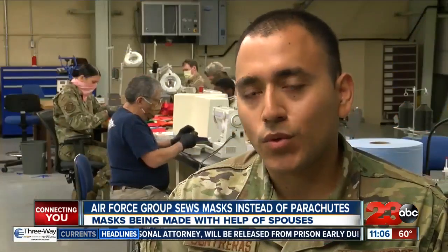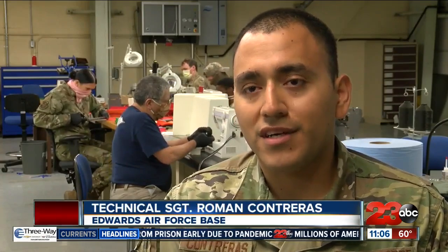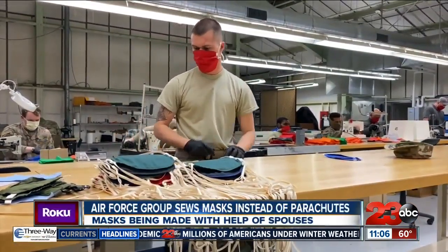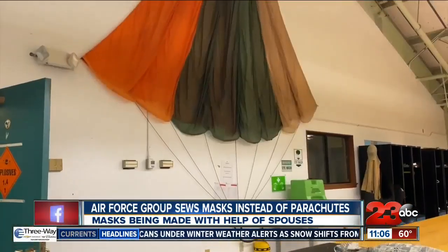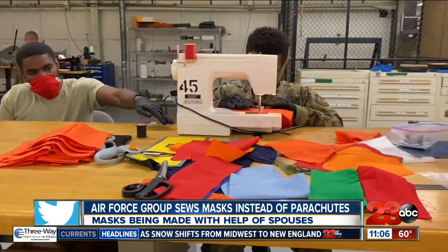We started with maybe 25, and then we doubled that, and then just yesterday we're making about 133 a day. When we met them, the airmen were filling a 600-mask order for the base's maintenance group and getting ready to fill more orders. The masks are mostly being made of salvaged parachute material and other cotton items like clothes donated from the Edwards community.